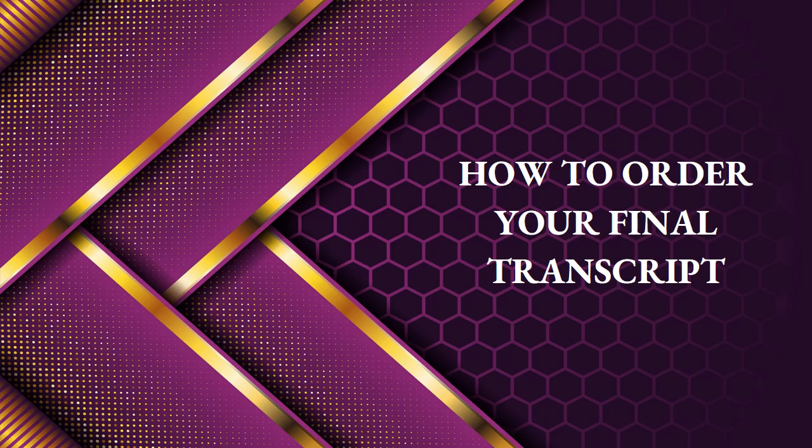Hey, all you Cool Senior Hornets! This is the Counseling Department from Hiram High School. For today's video, we're going to talk about how to send your final transcripts.